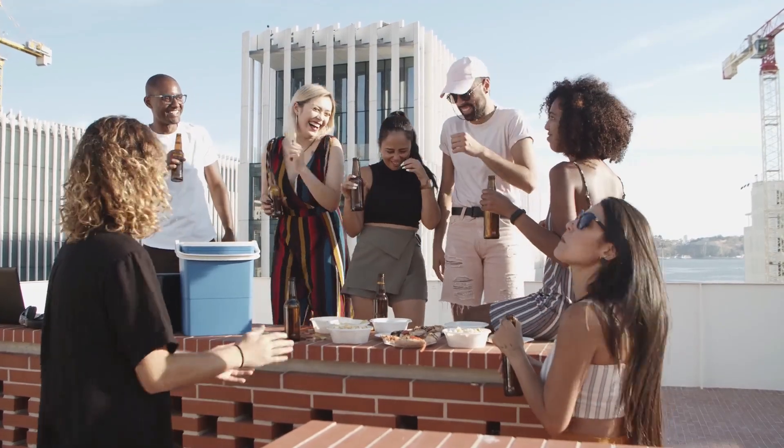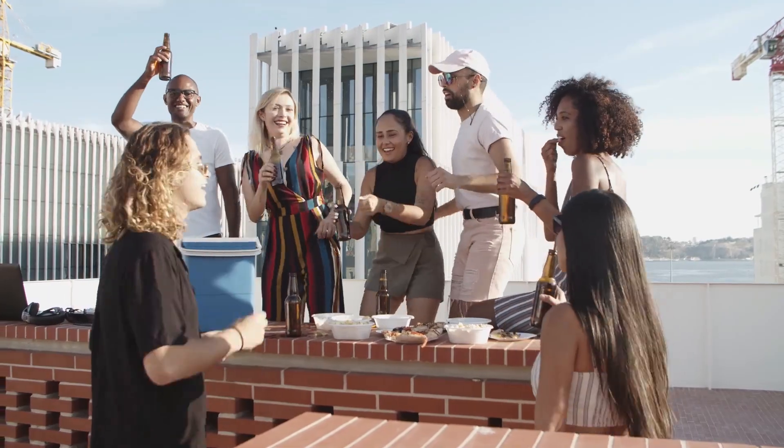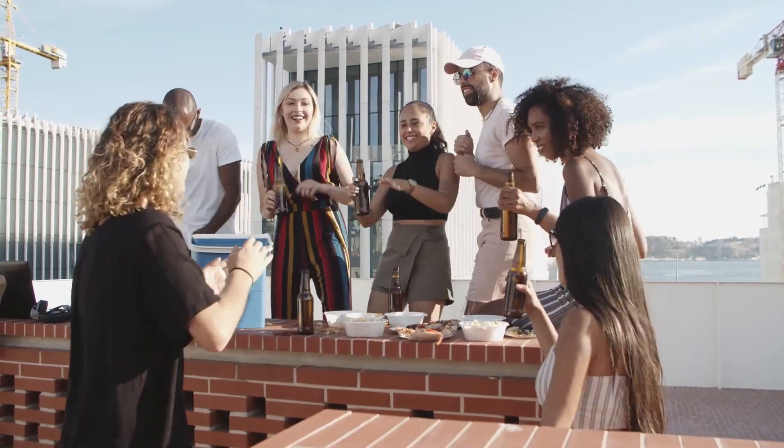So, the next time when you drink beer along with your friends, you can show off this knowledge about why green and brown colors are used in beer bottles.